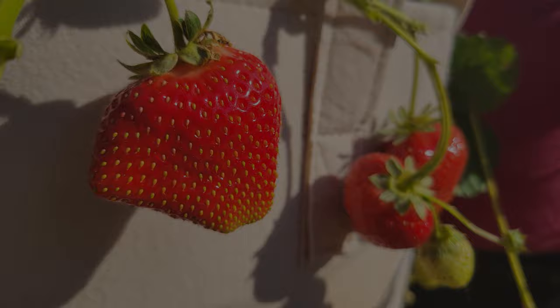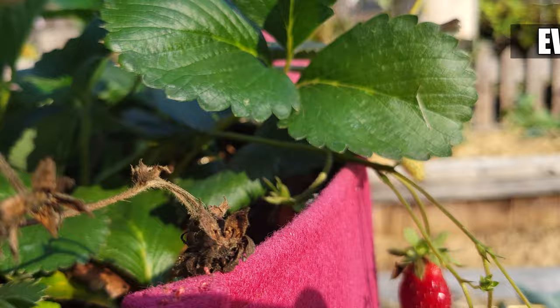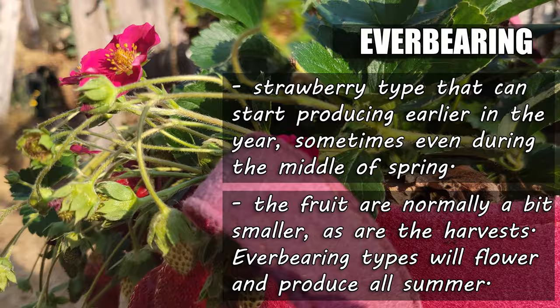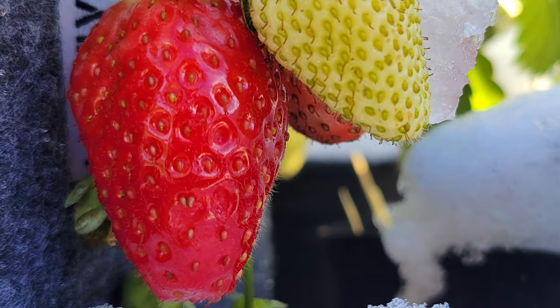On the flip side, we have the ever-bearing types of strawberries. These are the kinds that I mostly grow here. As you've seen in my videos, they tend to start producing a little bit earlier, sometimes as early as mid-spring. The berries themselves are usually a bit smaller, as are the harvests. The initial flush of berries from these guys actually lasts quite a long time, and it's followed by more throughout the summer, sometimes even into fall.